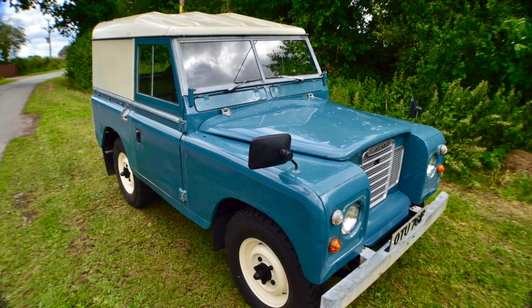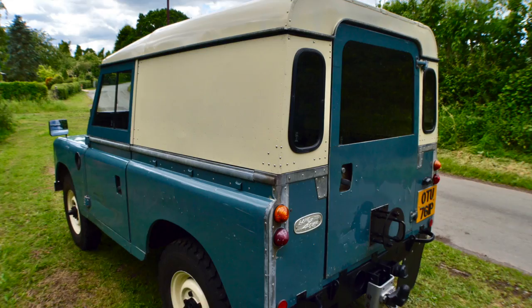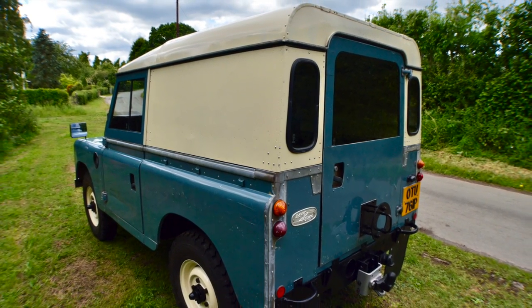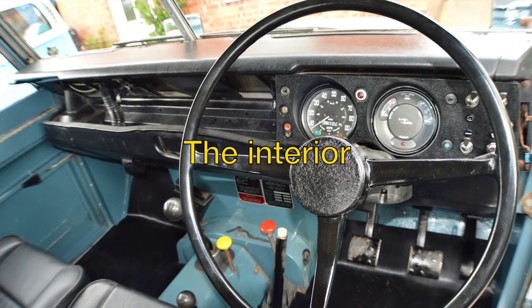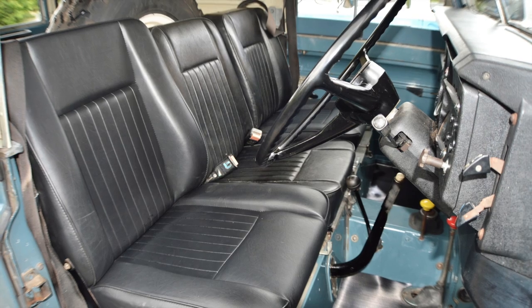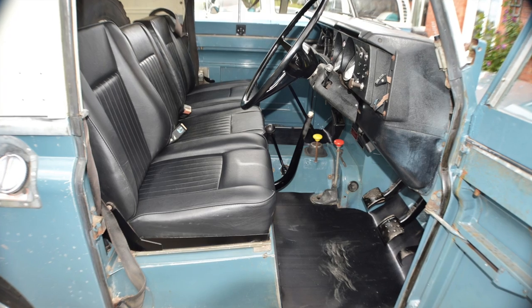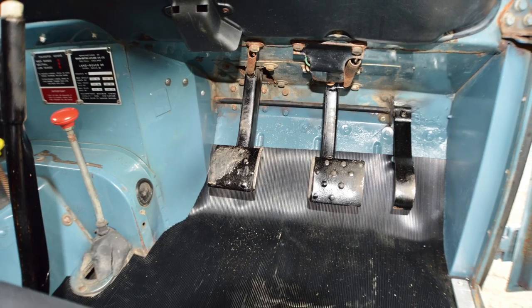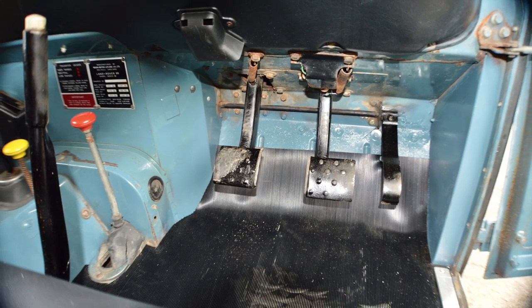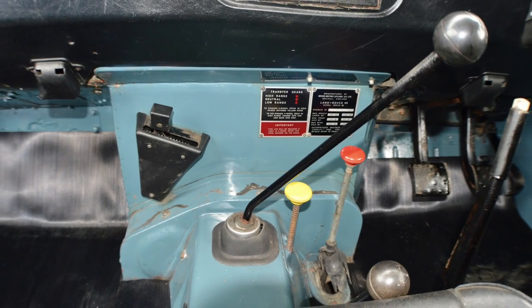Even the number plates are the originals. It is in lovely condition — let me show you. The interior is incredibly original. I've just replaced two outer seat bottoms and the driver's seat squab. The rest of it's original and in very clean condition. I've recarpeted it with rubber carpets just to keep it nice and sharp inside. Everything works as it should.